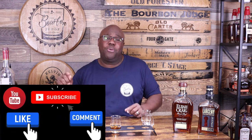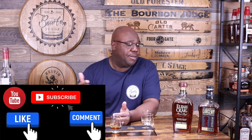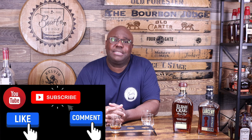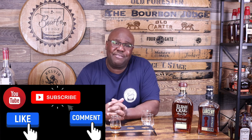Quick favor — hit the like button, drop a comment letting me know which of these four barrel proof bourbons is your favorite, and make sure you subscribe and hit the bell so you get notified each time I put out content.